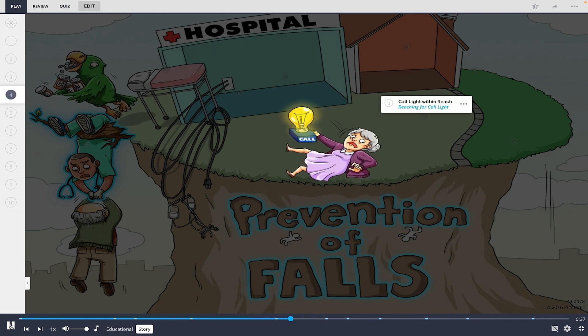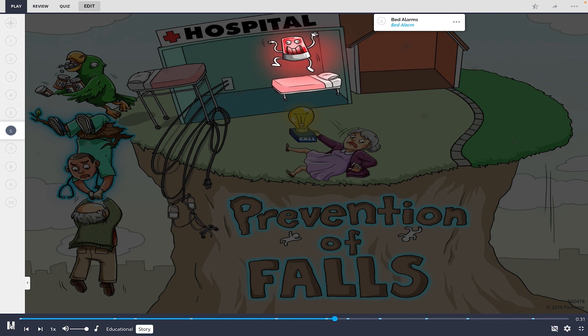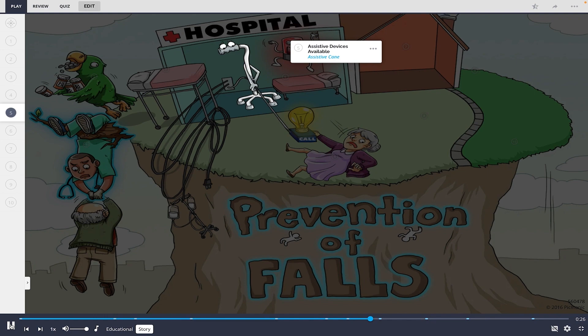Over at the hospital, they keep a call light within reach should any patients need something to keep from falling. Whenever they get out of bed, an alarm goes off, and assistive devices like canes and walkers rush to save the patient.